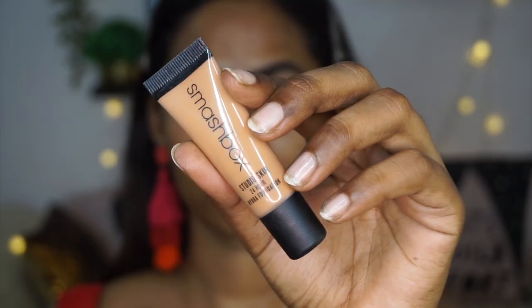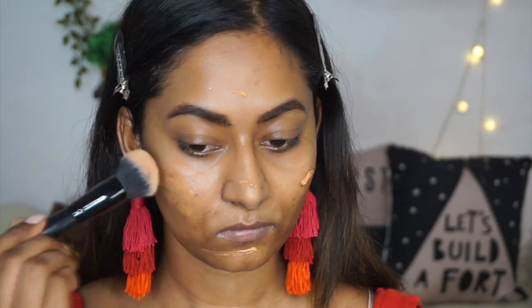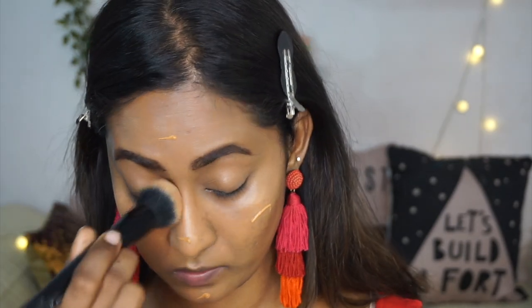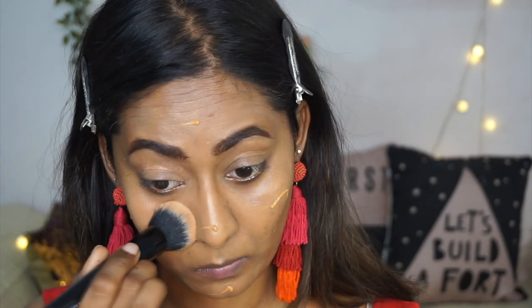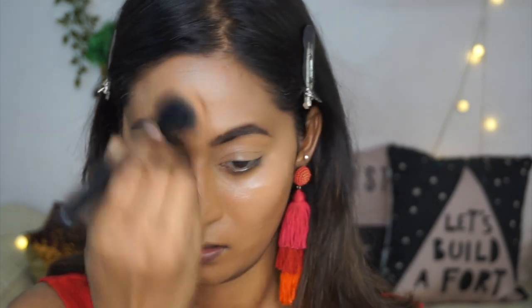For foundation, I'm using a very recent favorite. This is the Smashbox Hydra Foundation — this is a tiny little version and it's in the shade 4.0, which is an exact match to my skin tone. So I'm applying a little bit of the foundation all over the face, literally all over the face because I did not use any color corrector. So this is just gonna even out my skin tone and help it look more flawless. Then I built up the coverage to get a desired coverage.